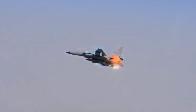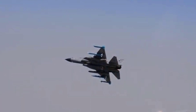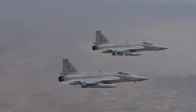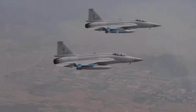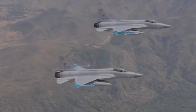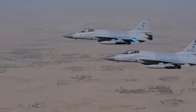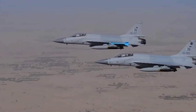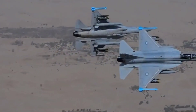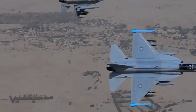The JF-17A Block 1 was an early single-seat variant; its production started in China in 2006. The JF-17A Block 2 is an upgraded single-seat production variant. In 2013, Pakistan began production of the upgraded JF-17 Thunder with an improved countermeasure system and in-flight refueling capability. This fighter can also use a wider variety of weapons.